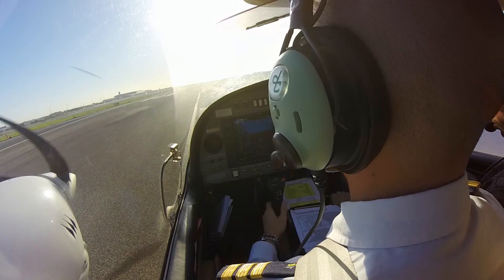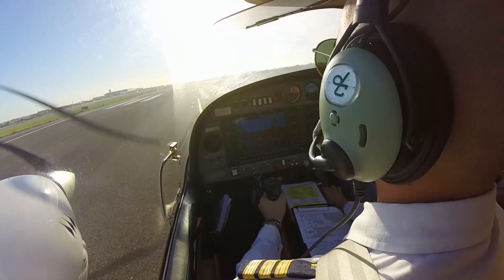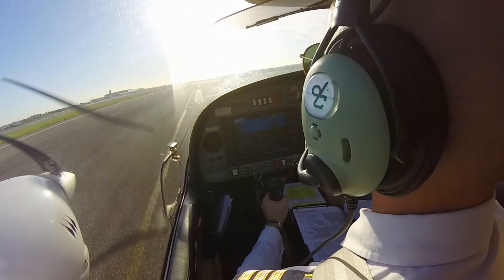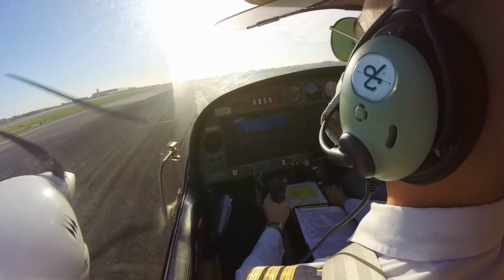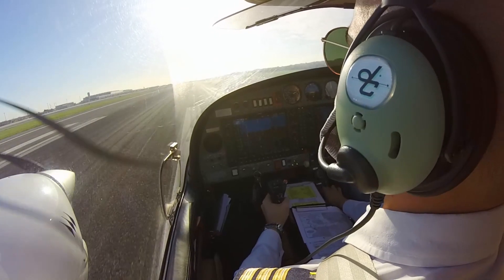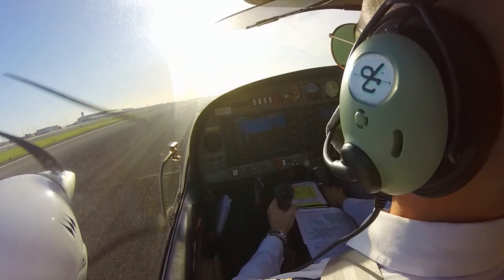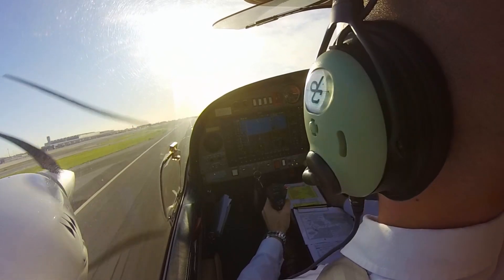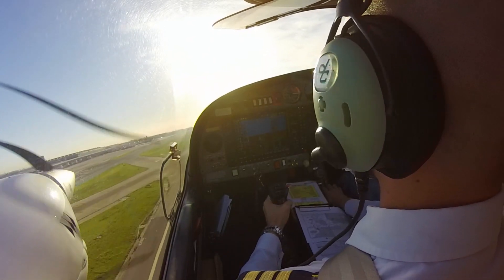Engine screen. Full power. Speed alive. Engine screen. Entering. Rotate right, gear up. Gear up.